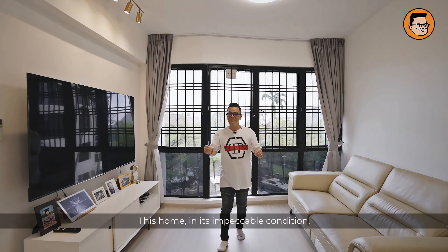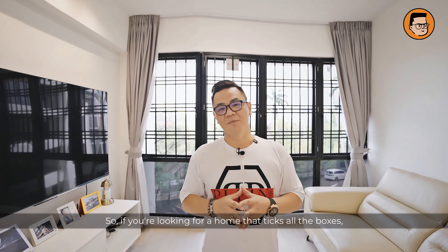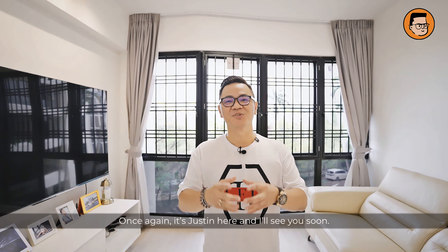This home, in its impeccable condition, is ready for immediate move-in. So if you're looking for a home that ticks all the boxes, do give me a call. Once again, it's Justin here and I'll see you soon.